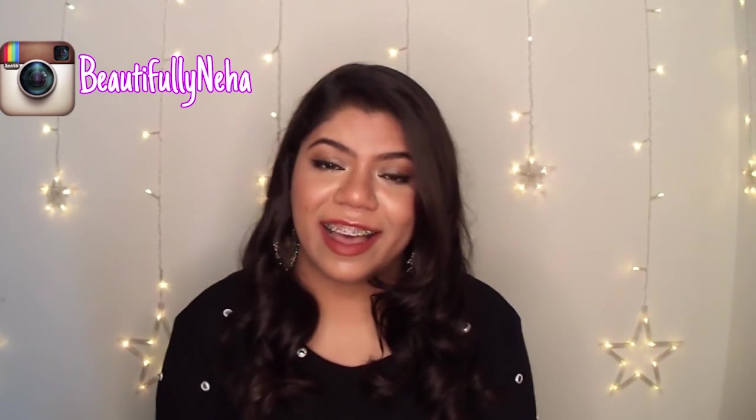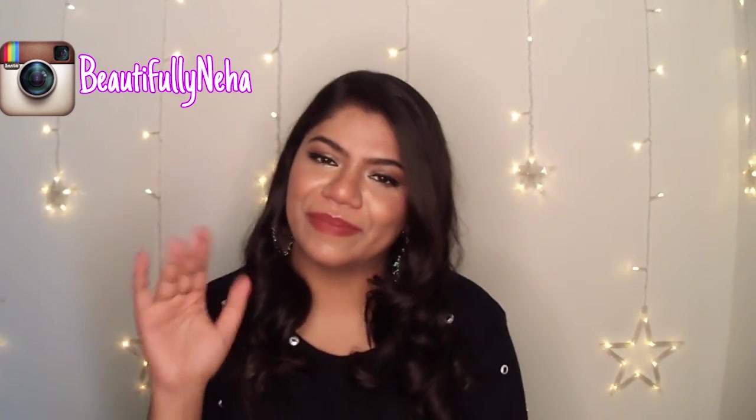That's it for today's video! If you liked this video, do not forget to click the like button. Subscribe to my channel — it's completely free. Hit the notification bell so that you are notified every time I post. Follow me on Instagram at Beautifully Neha, and I will see you next time. Bye!